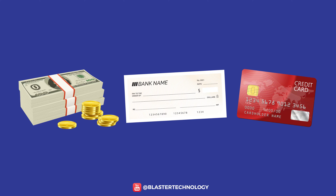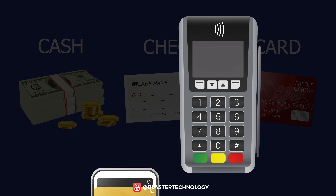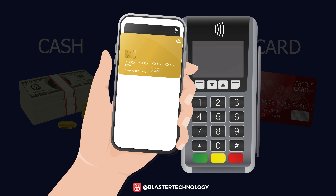In the past, the most convenient payment methods were cash, check, or credit card. But with the evolution of smartphones, a new payment method has appeared by using the phone.